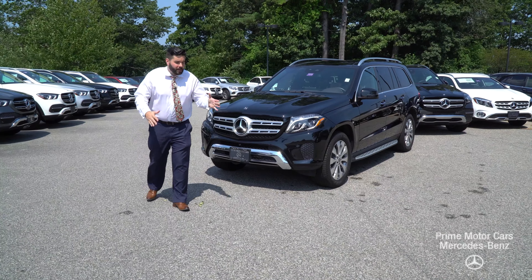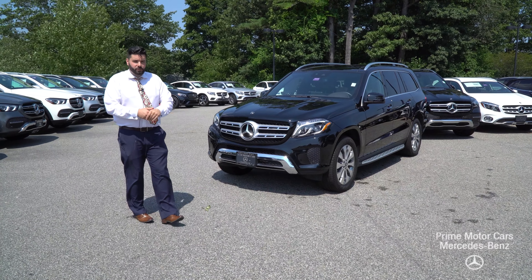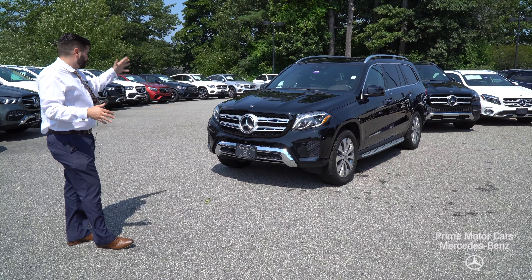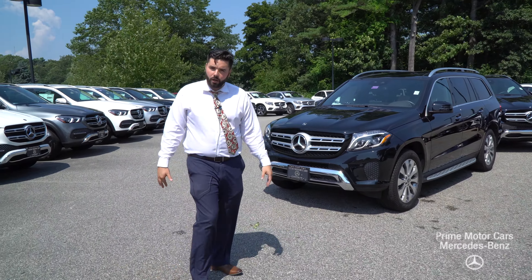Ginger, good afternoon. Mike Pugliese coming at you live from Prime Motor Cars here to showcase one of our 2019 GLS 450s that you inquired about. Gorgeous, gorgeous rig — black on the espresso brown interior, loaded with some extra goodies and options. Just a beautiful model.